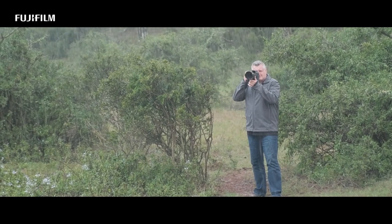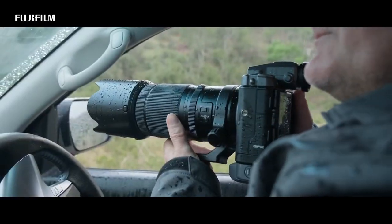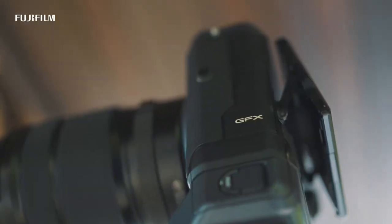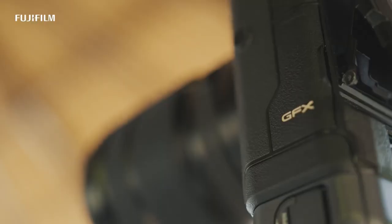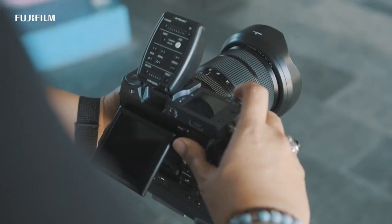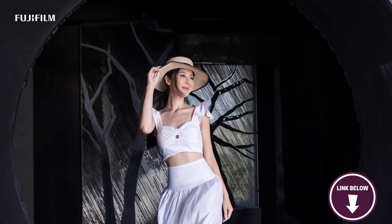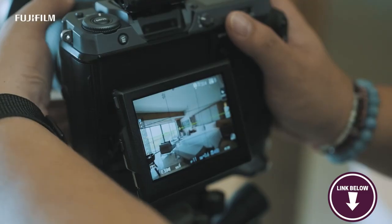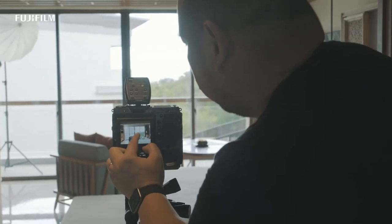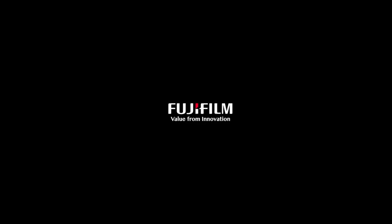Here's something you should know before buying the GFX 100: it has a relatively large and heavy body, which may not be as portable as some other cameras on the market, and it also comes with a hefty price tag which may be a barrier for some photographers. Overall, the Fujifilm GFX 100 is an outstanding camera with excellent image quality, performance and features, and it's a great choice for photographers who prioritise image quality and want the best possible results from their camera.